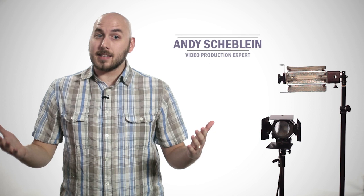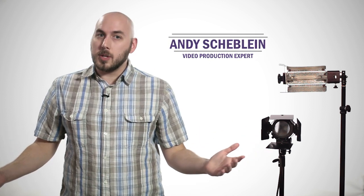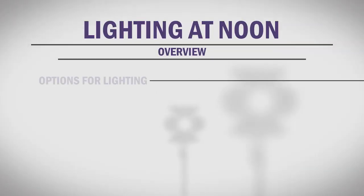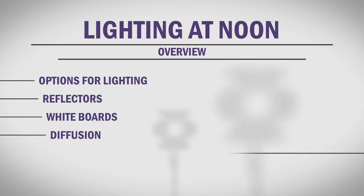If you've been shooting video for a while, you're probably familiar with the magic hour — the first and last hour of sunlight that provides magnificent lighting for your scene. You may also be aware that shooting outside at noon on a sunny day is pretty much the worst case lighting scenario. In this segment, we test out different lighting setups to combat the midday sun, using reflectors, whiteboards, diffusion, and location. With a few tricks up your sleeve, you can help the sun work for you instead of against you and achieve good results.